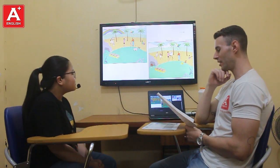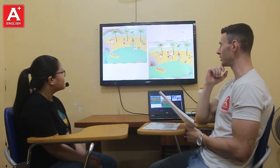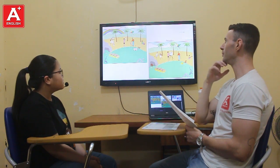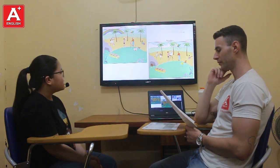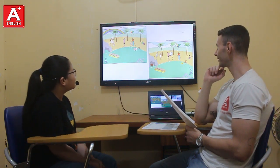Look at these two pictures. They look the same but some things are different. Okay. In picture number one, there is a rainbow. But in picture number two, there is no rainbow.